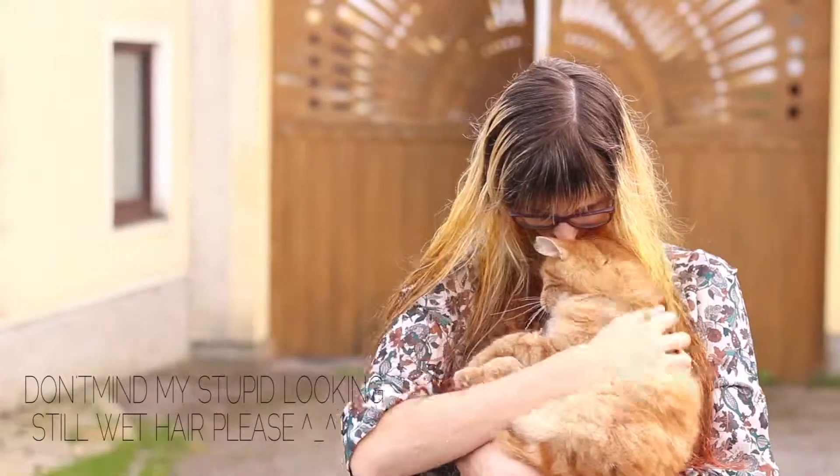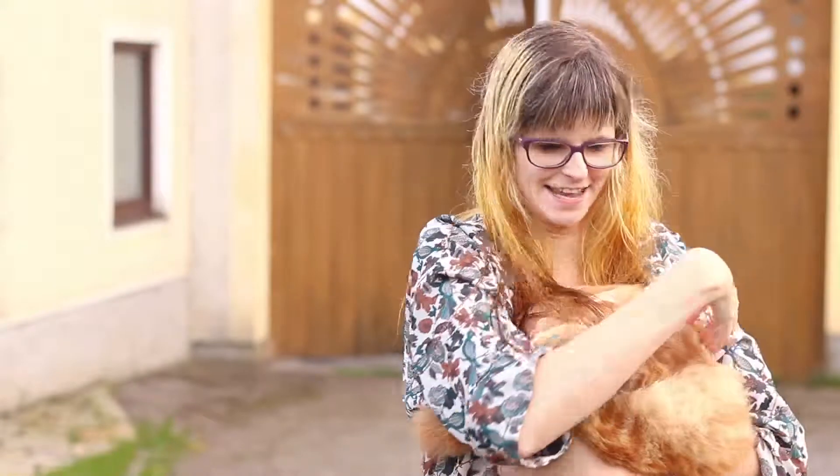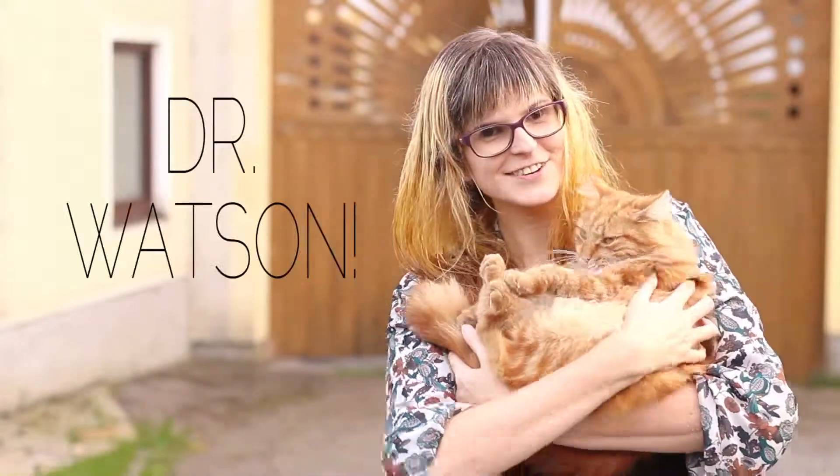Hey ho! Hello! Hi guys! This is Dr. Watson.